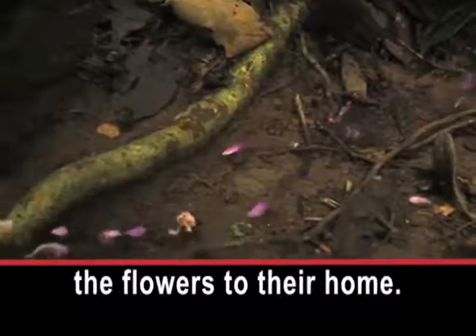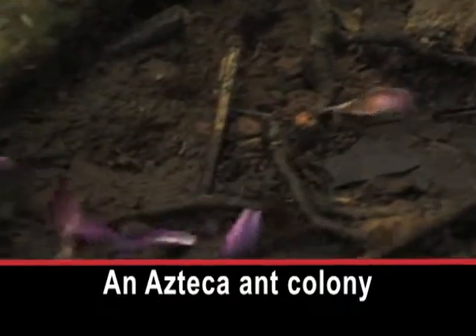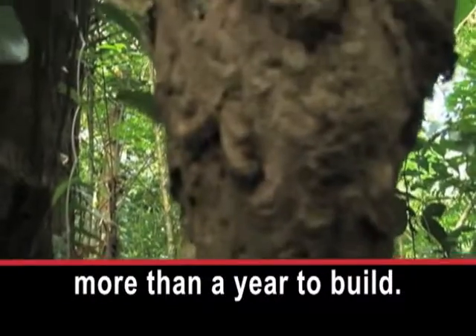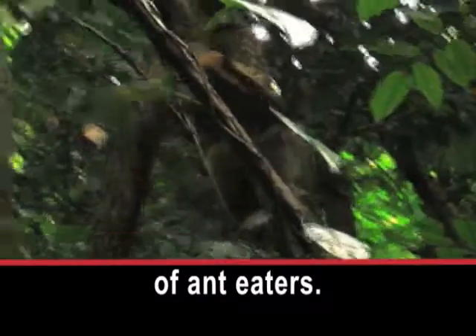Worker ants carry the flowers to their home. An Azteca ant colony is a big structure that takes more than a year to build. The ants they shelter are the favorite meal of anteaters.